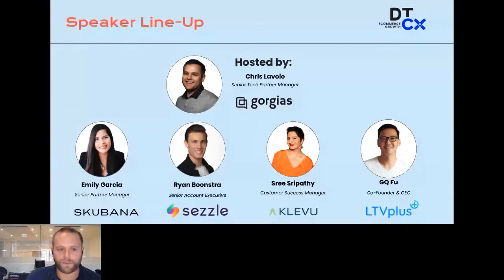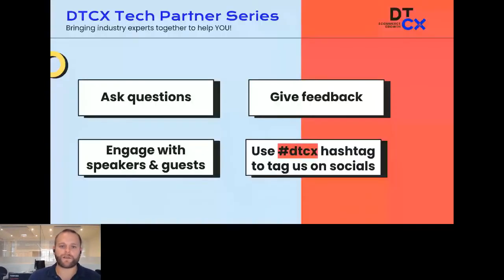These webinars are designed to help educate brands on the latest and greatest in tech and services in the e-com industry. It's really in your best interest to engage as much as possible, ask questions in the chat. We also have a Q&A tab where you can post any questions.